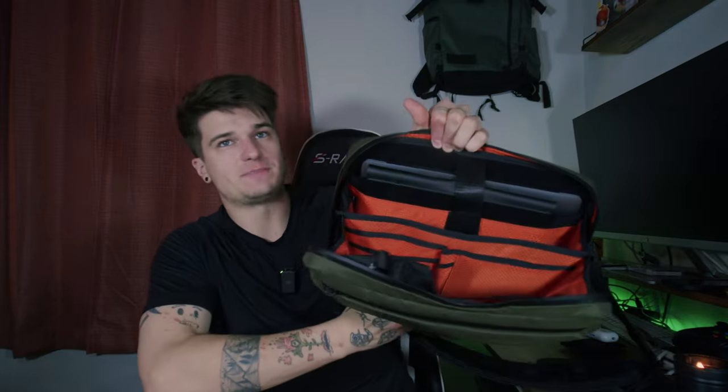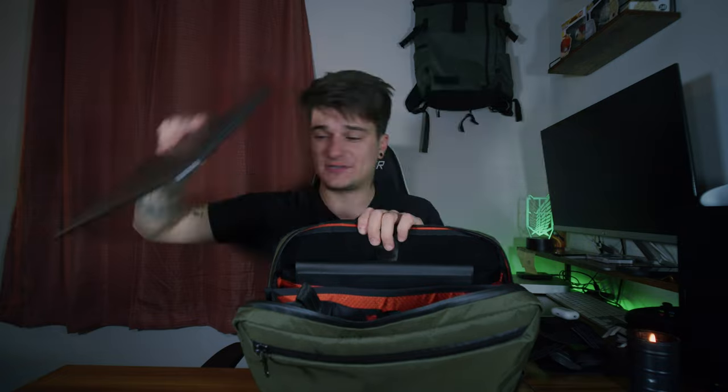Moving to the main compartment, it unfolds in a nice accordion style. One of the best features is the bright orange interior with black accents — it makes it really easy to see where everything is because the pockets are clearly marked and it's never dark inside. In here you have a dedicated laptop sleeve; with the 14 inch version you can fit up to a 14 inch MacBook Pro. I have a 13 inch MacBook Air and that fits perfectly.